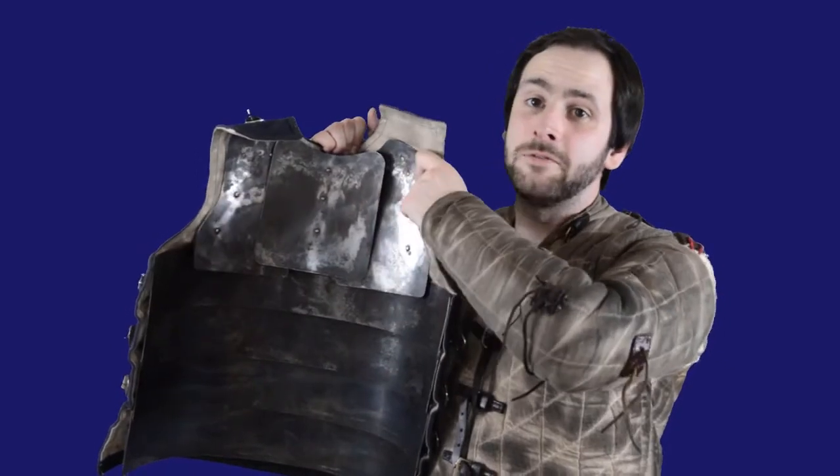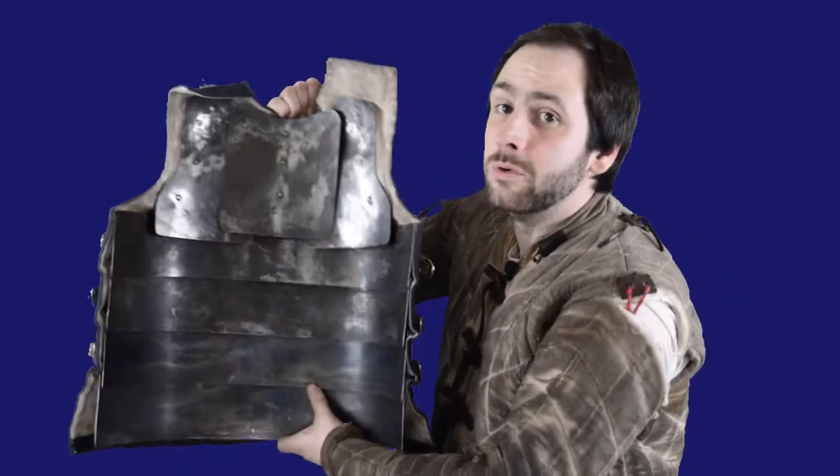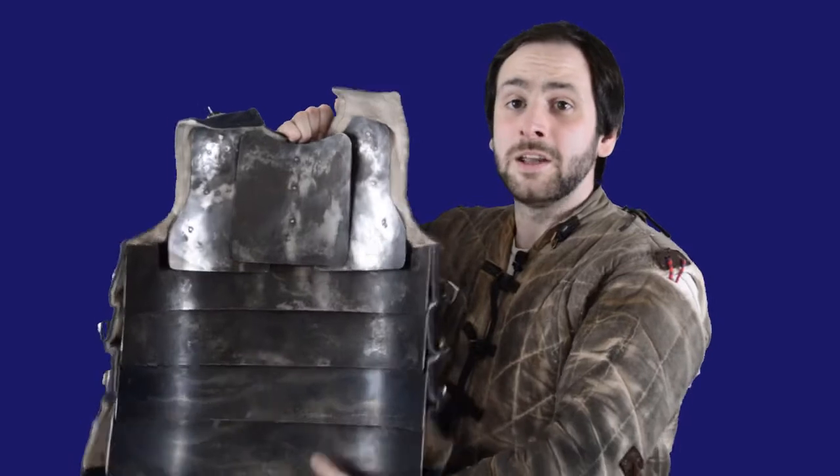Rather than the plates being riveted to each other, they were riveted to the fabric front. This meant that they could move relatively freely, providing crucial mobility to the wearer.